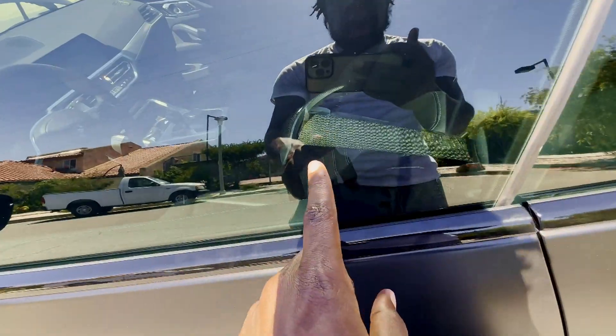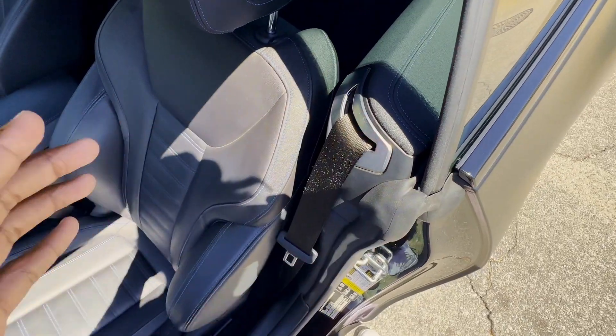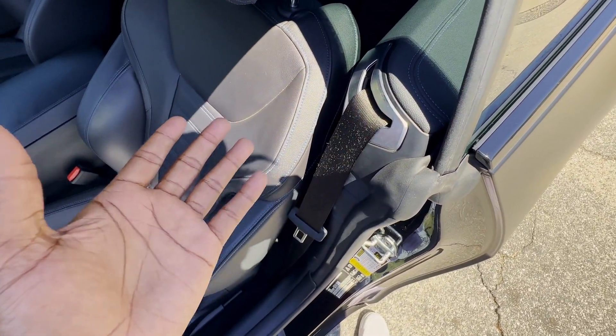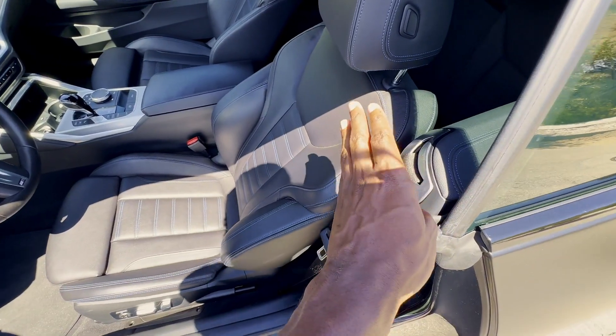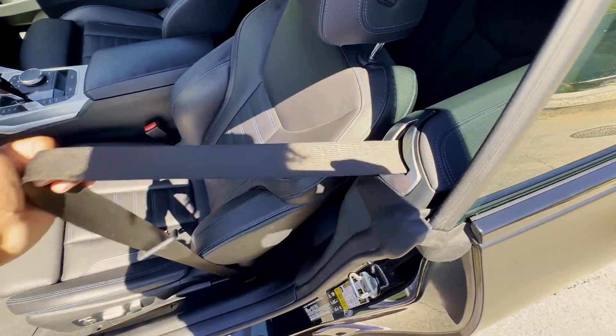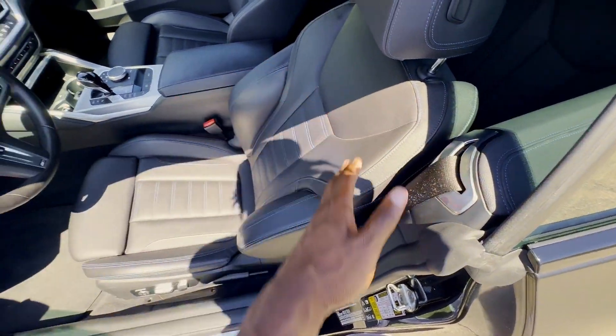Another thing about this car I wasn't too fond of was these seat bolster things right here — they come out and come in, sometimes they hit you on the shoulder, sometimes they won't, just depending on how you're sitting. I really wish those weren't there. Also, it's a two-door — it would be nice if this thing was four-door. I really don't like having to push the seat up to let my friends get in the back.